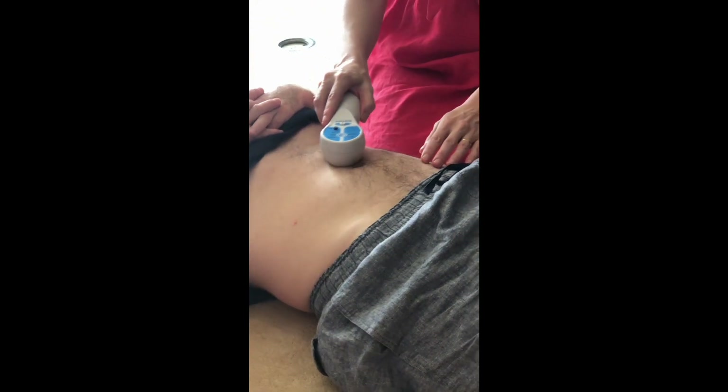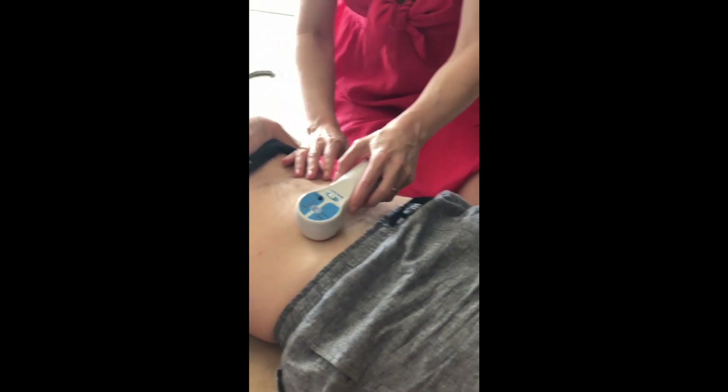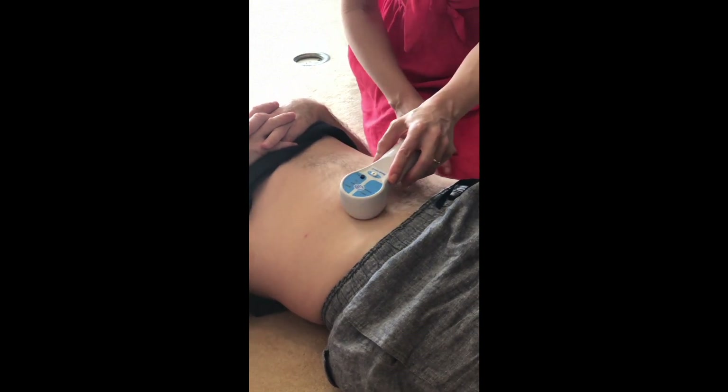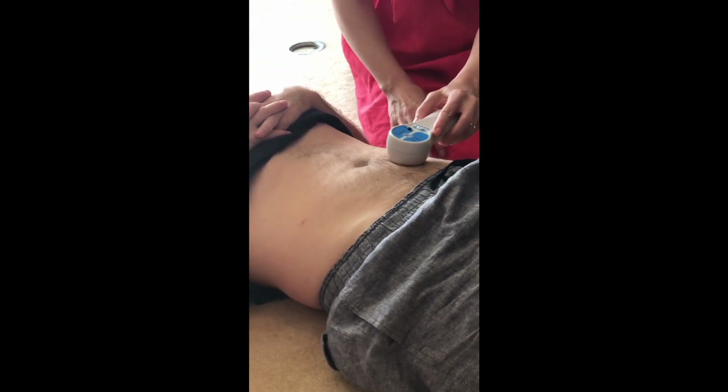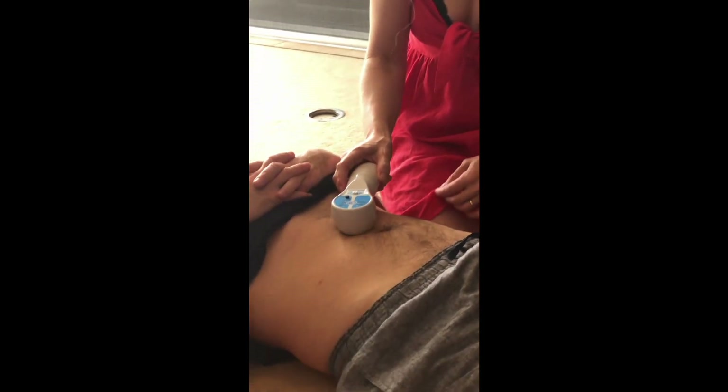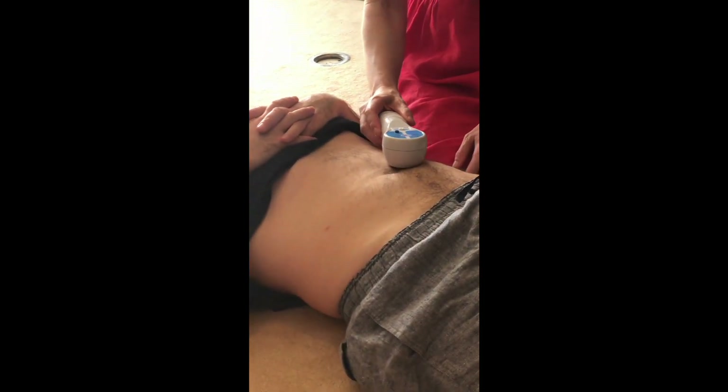We probably want to go right down to the intestine here — that's where the microbiome that we want to improve is. Every second day for 20 minutes is what we want to be doing with this laser. It's perfectly safe to have it directly on the skin.